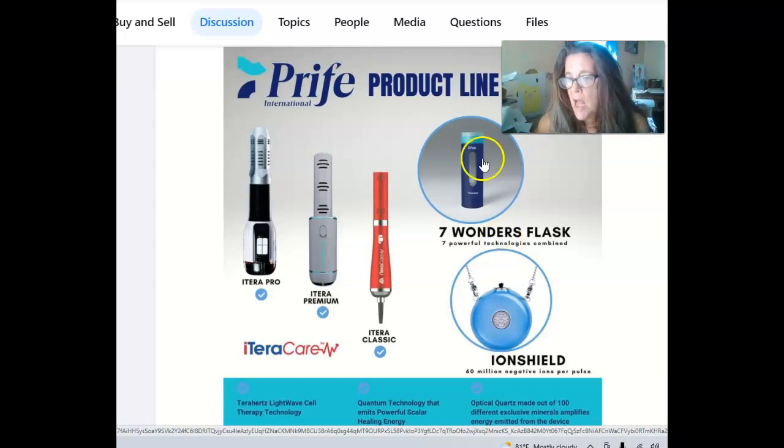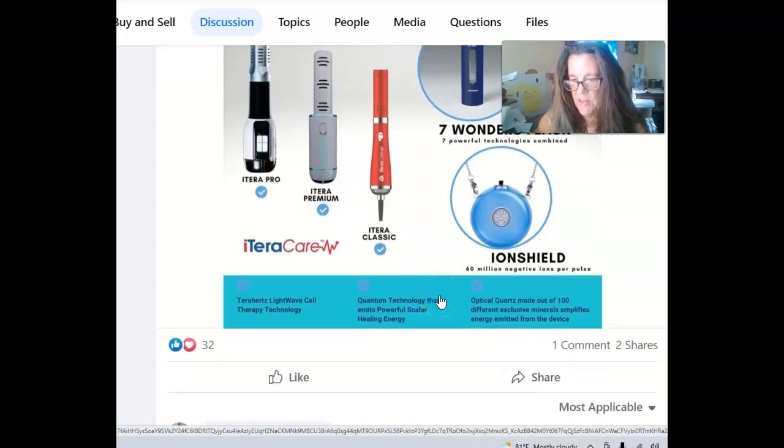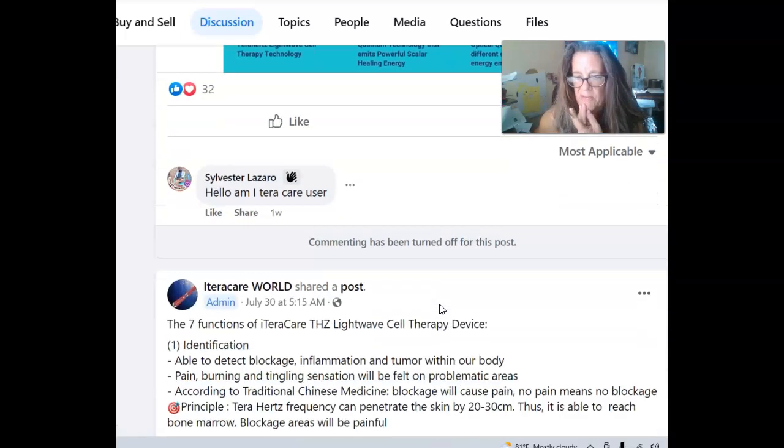My ears are clogged because I've been weed whacking so much — I think I have sinus problems and it clogged up my ears. And then this is new — this is a Sender Seven Wonders Flask. It's a powerful technology where you just fill it up with water and it immediately turns into alkalized water. You can use the Tera Wand to make it structured if you want, but it apparently has some powerful benefits.